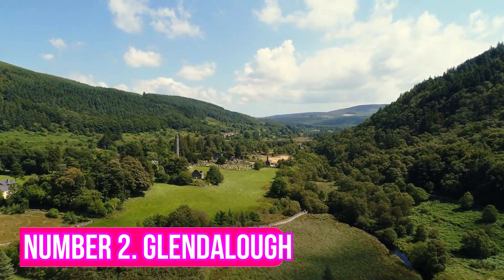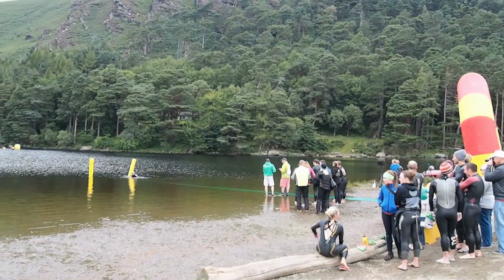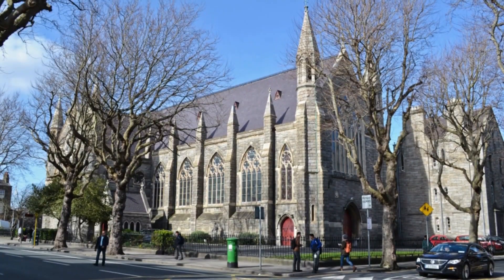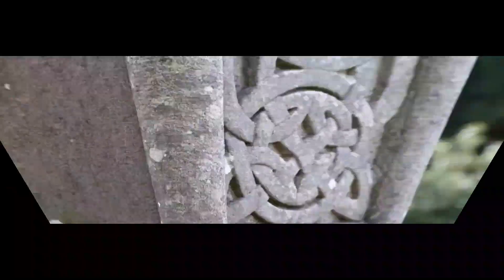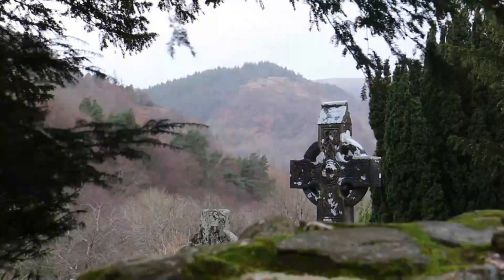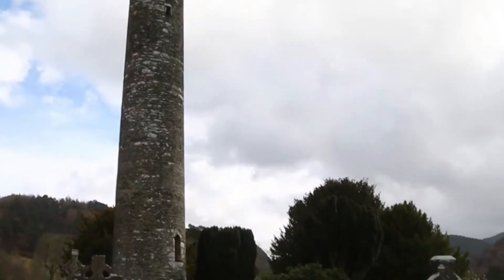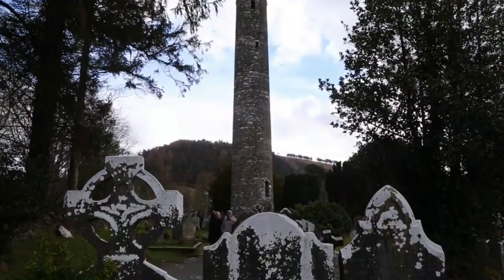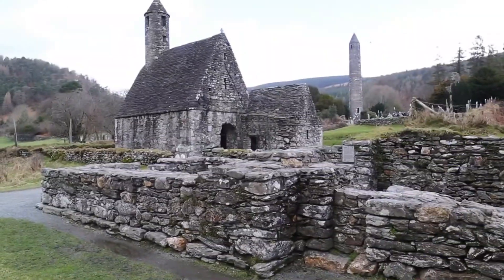Number 2: Glendalough. Glendalough, located in County Wicklow, is a valley surrounded by spectacular natural beauty. The area is home to a stunning 6th-century monastic settlement that includes a round tower, St. Kevin's Church, and other ruins. A walk around Glendalough is a must-do for those looking to explore Ireland's incredible past. The round tower stands nearly 30 meters tall and dates back to around 800 AD, built as a place of refuge for monks during times of danger. Inside, you can find an exhibition about the history of Glendalough, with audio-visual displays showing the impact of its Viking settlers and medieval monastery life.